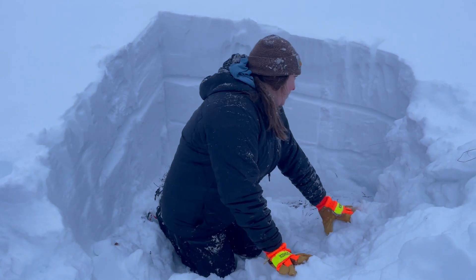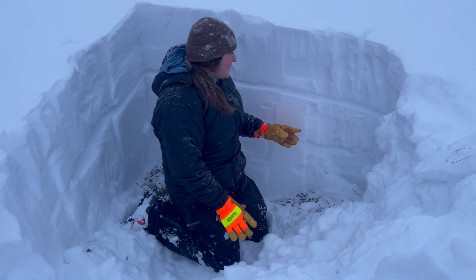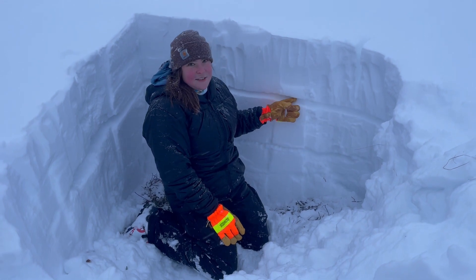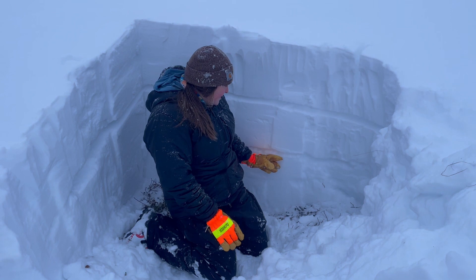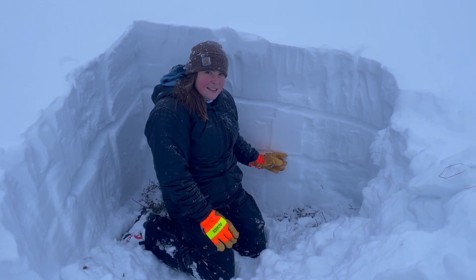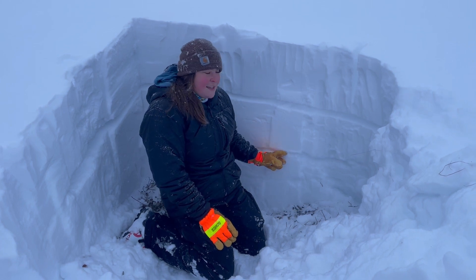We dug a couple of pits and found some test results in between the near-surface facets and the wind slab above it. We didn't get any test results on the Thanksgiving crust or the facets right above the Thanksgiving crust, but that's still something we're going to track throughout the season and keep an eye on.